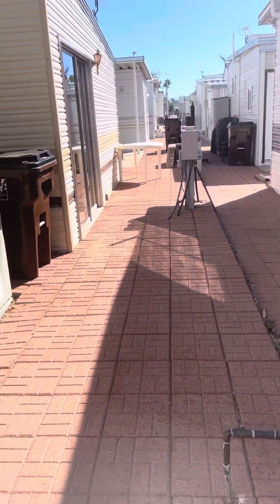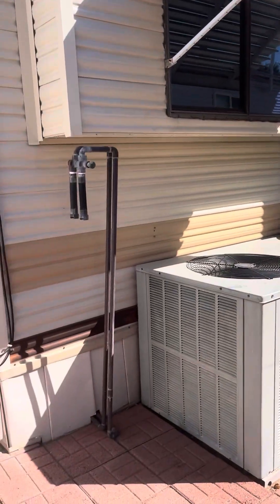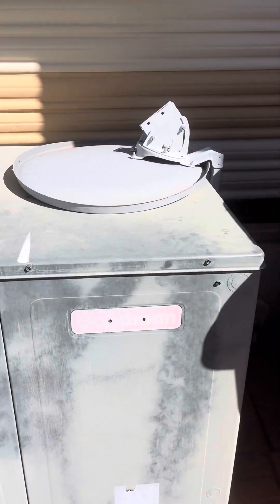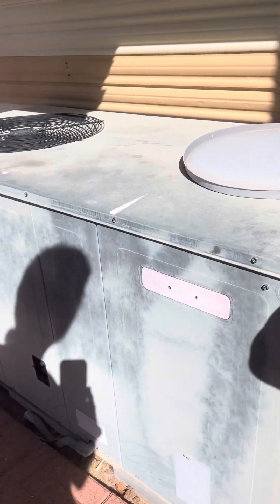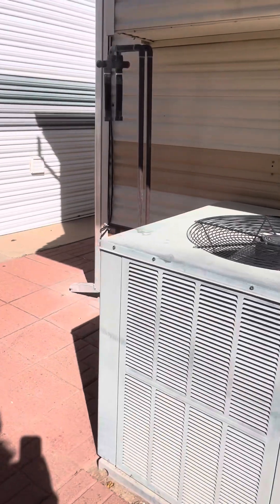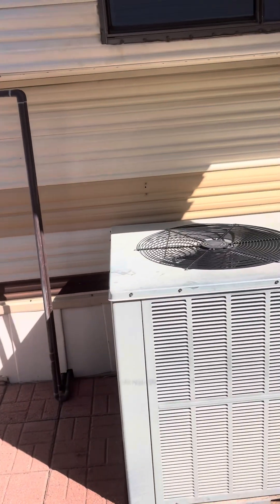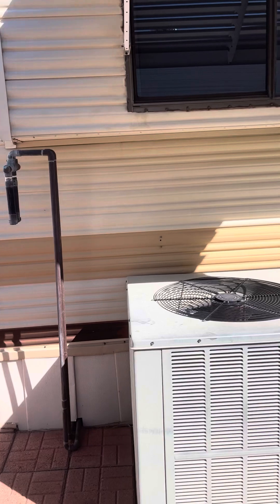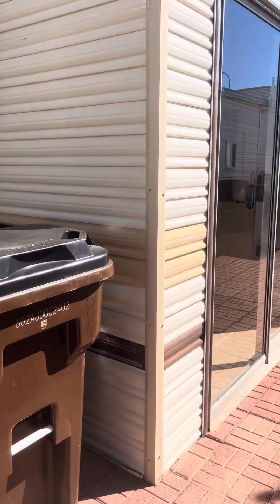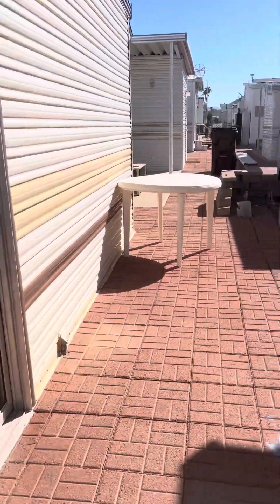There's the back patio area. This is a Goodman AC system — it's not original, it doesn't look like, but obviously not brand new either. There's a soft water loop here. You would just get that inspected to make sure it's all working.